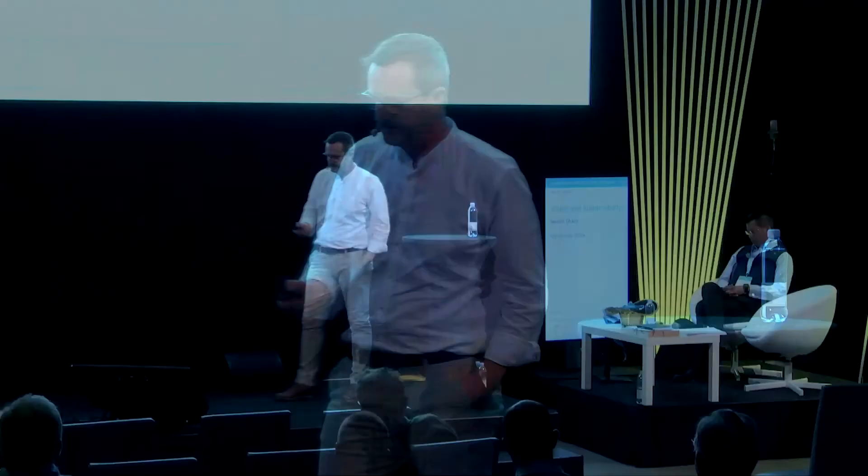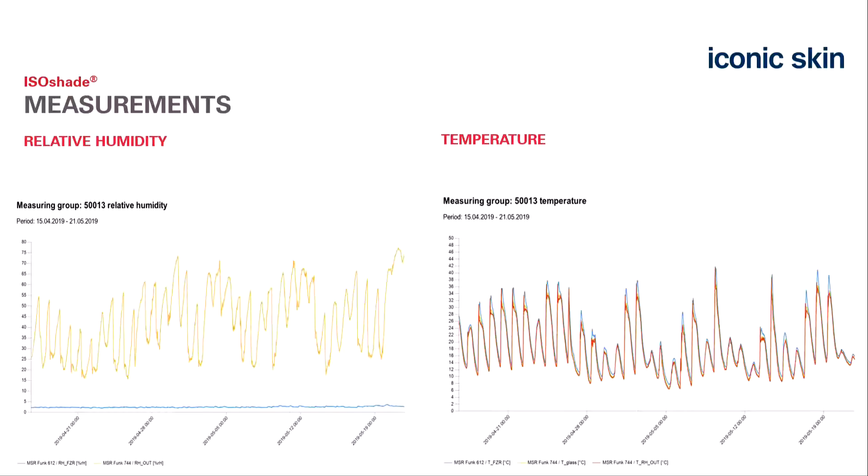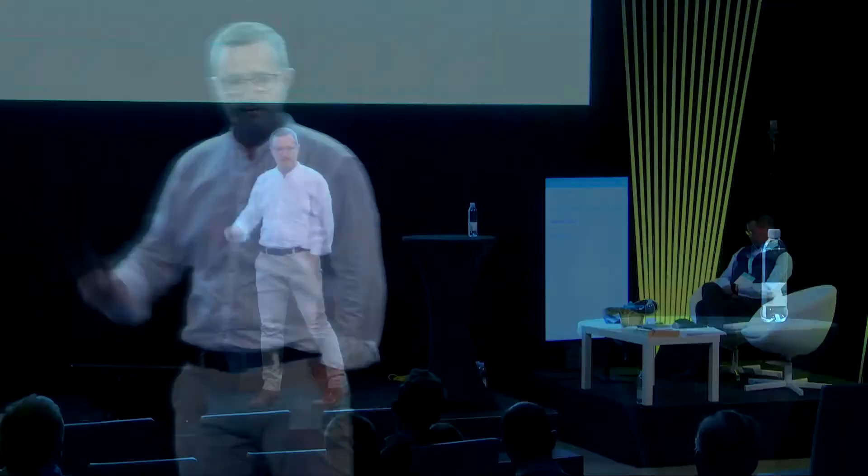Examples on measurements: a small project in Augsburg—a museum. Data was collected last year and spring this year. The yellow line is the exterior relative humidity in Augsburg; the blue line—nearly dry—is the humidity inside our elements. For temperatures, it gets warm during the day and cold during the night. We measure exterior temperature, interior building temperature, and the temperature of the cavity.